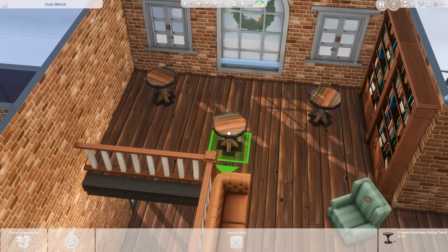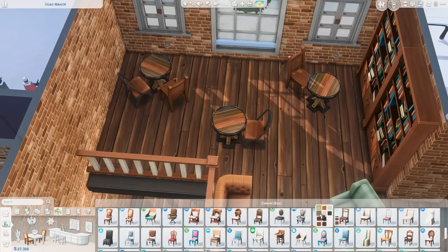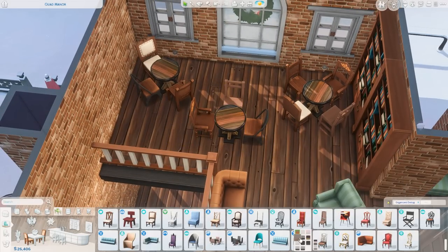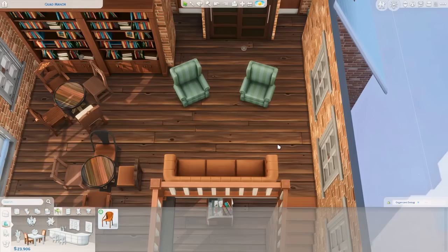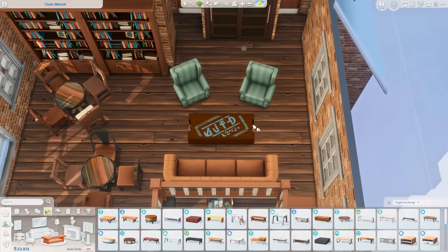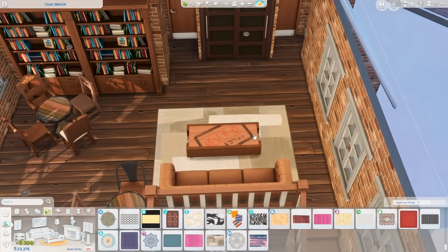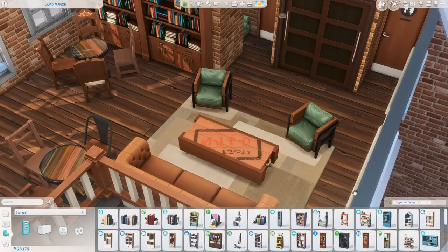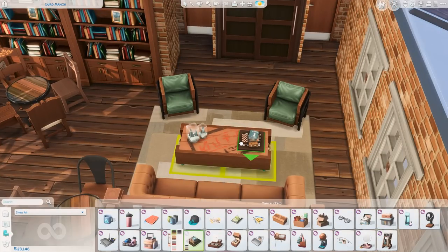I'm getting some tables and chairs up here for sims to relax with their coffee and book — it just sounds so peaceful. I feel like I never have time to read anymore, and I'm going to prioritize reading in the new year because there are so many books I've bought and just haven't had time for. I really liked doing a mismatched vibe up here where all the tables are the same but we have a mixture of chairs.